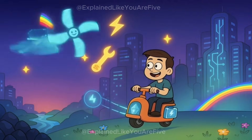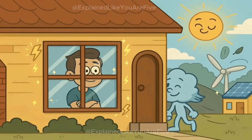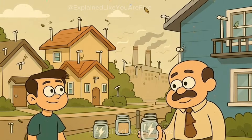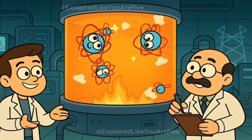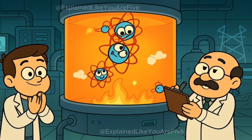There are farms that grow food and make electricity at the same time by putting solar panels above their crops. The future of electricity is probably going to be cleaner, smarter, and far more interesting than what we have today. We might have solar panels that look like regular windows, tiny wind turbines on every building, and better batteries that can power your house for days during a storm. We might even figure out how to make electricity the same way the sun does — by smashing tiny atoms together, which would give us almost unlimited clean power.